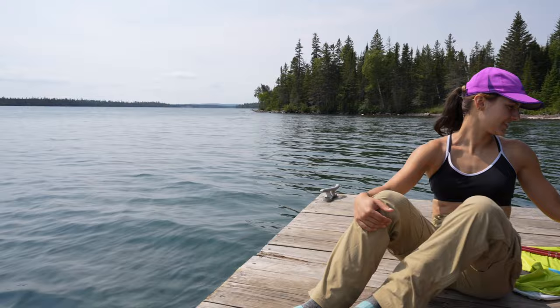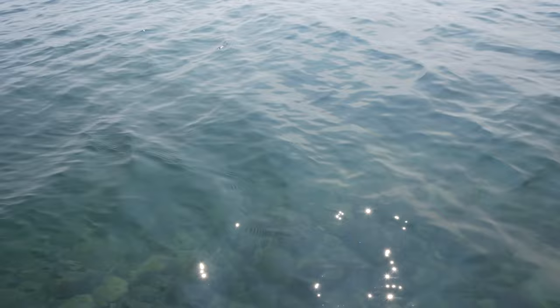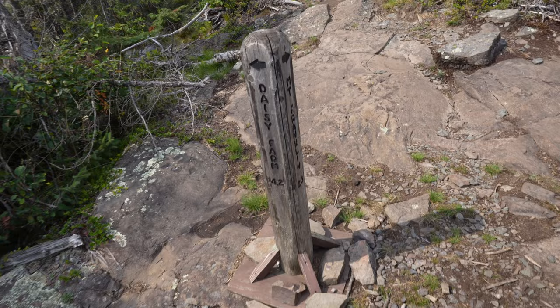We have reached 3 Mile Campground — this is our lunch spot! The water looks so good. First lunch on Isle Royale. Cheers.